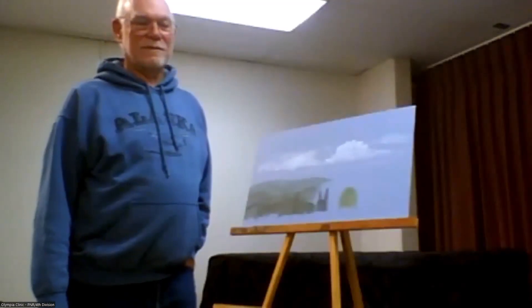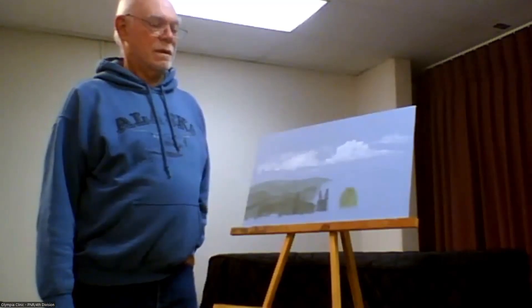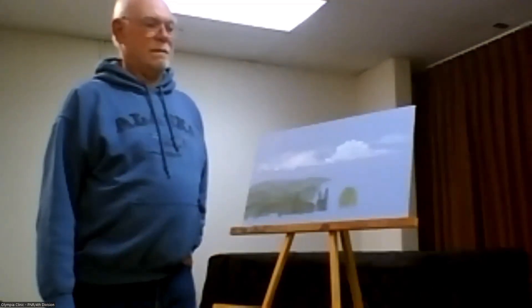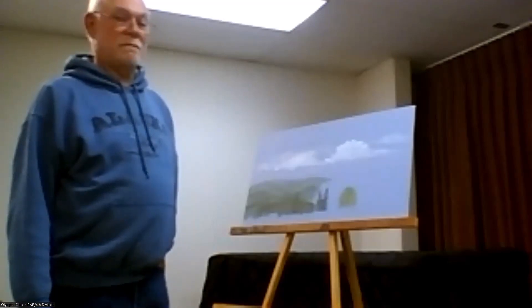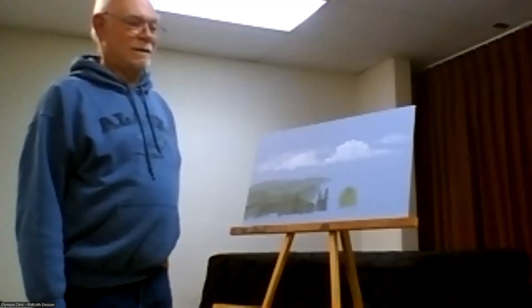Paul: one thing you reminded me of is that sometimes the shadows that 3D trees make on your backdrop can be problematic. What I have found is that you paint a similar-size tree right behind it, wherever the shadow is going to land, and that disguises where that shadow is.